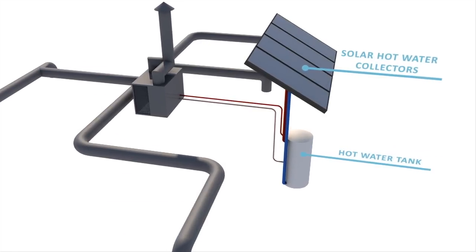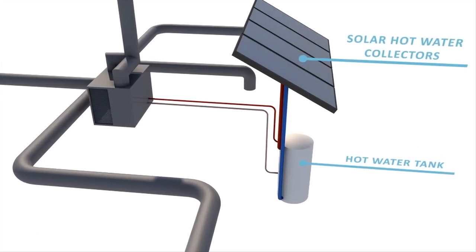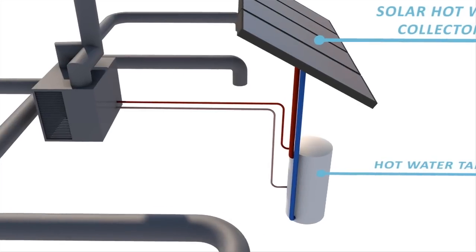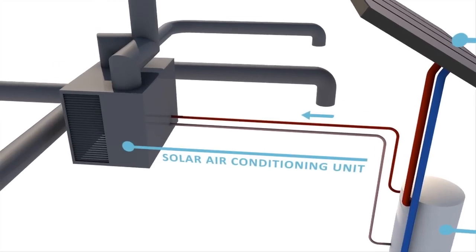The process begins with a typical solar hot water system. Water is heated by solar panels and stored in the hot water tank. This solar hot water can then be used throughout the home, reducing the need for gas or electricity.